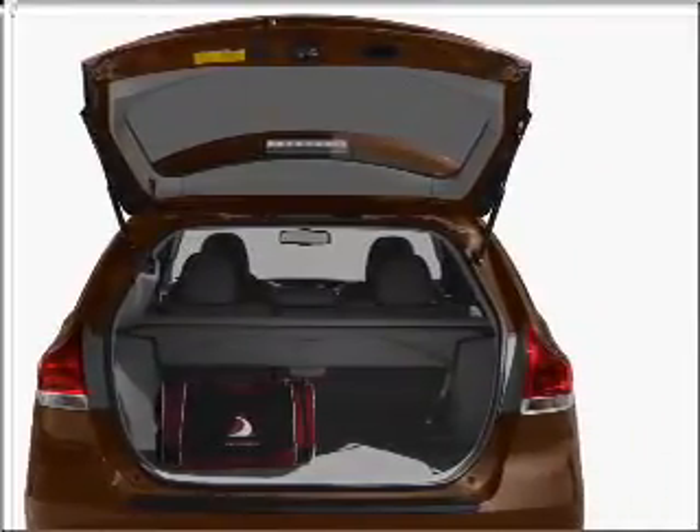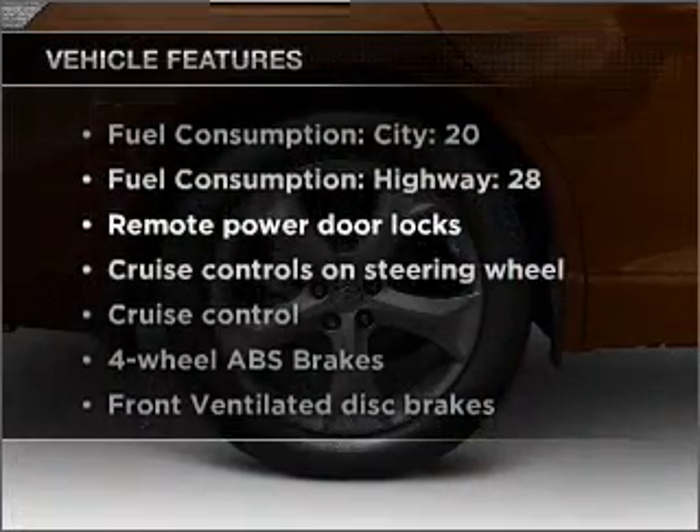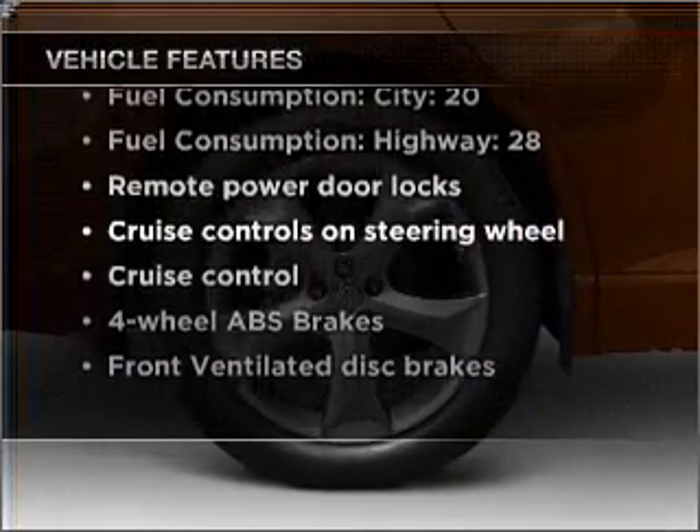Enjoy the comfort of dual temperature controls. And with these notable features, you won't want to miss out on the opportunity to own this amazing vehicle.